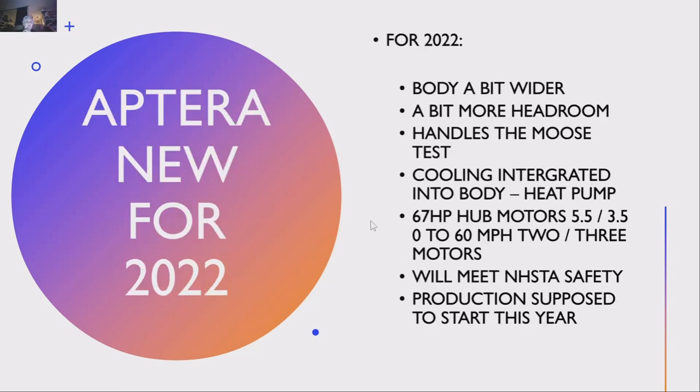Here's what's new with the Aptera — or Atera, which is actually the Greek pronunciation. The body is a bit wider; I think they made it two inches wider. They also lowered the floor and raised the ceiling, giving it about two inches more headroom. One of the founders is about 6'4", and they wanted to make sure he could ride in it comfortably. This is a two-seat vehicle, of course.